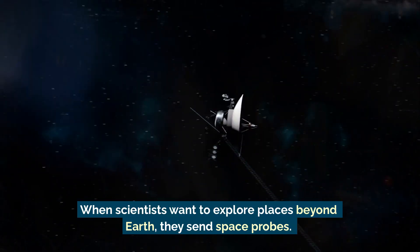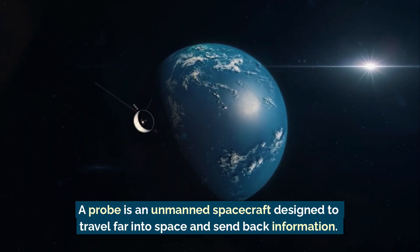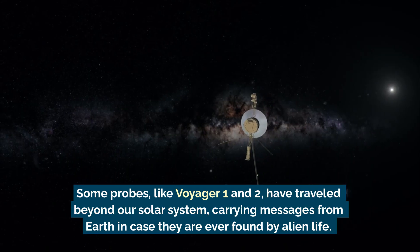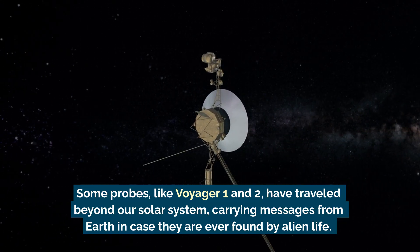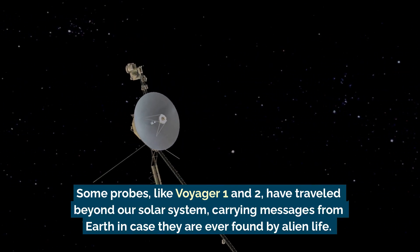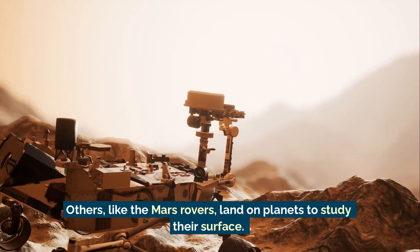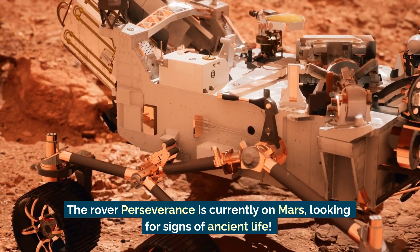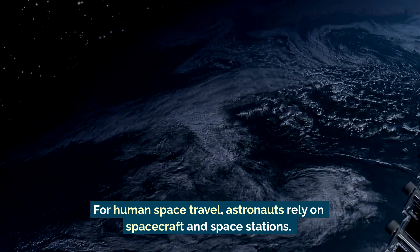When scientists want to explore places beyond Earth, they send space probes. A probe is an unmanned spacecraft designed to travel far into space and send back information. Some probes, like Voyager 1 and 2, have traveled beyond our solar system, carrying messages from Earth in case they are ever found by alien life. Others, like the Mars rovers, land on planets to study their surface.